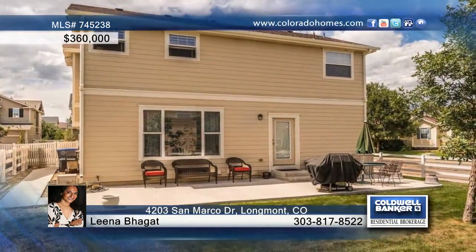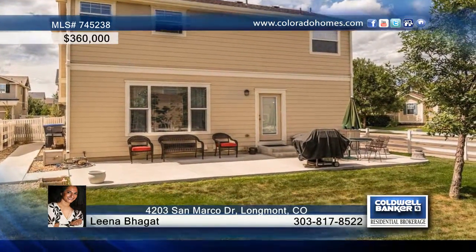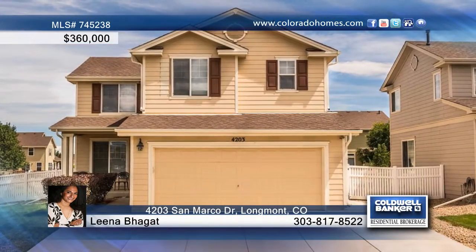Enjoy a private fenced yard with concrete patio, great for entertaining. Contact Lena Baguette to find out more.